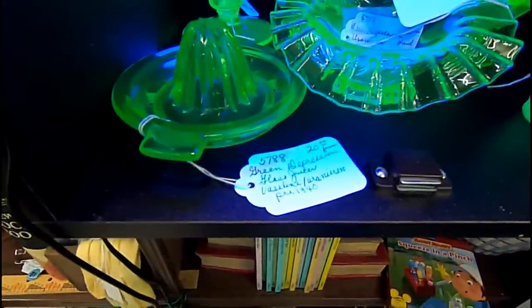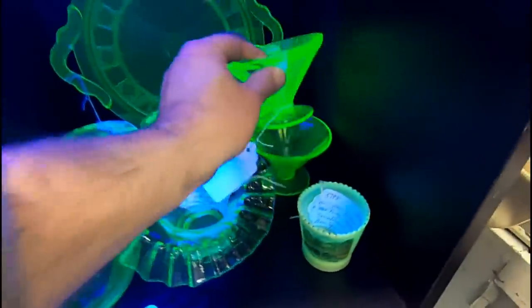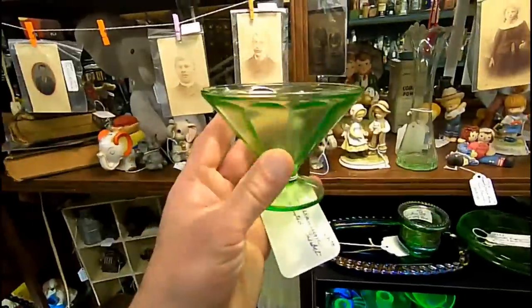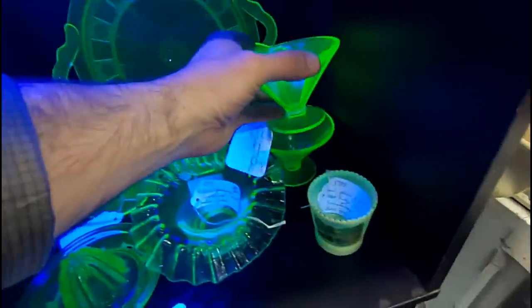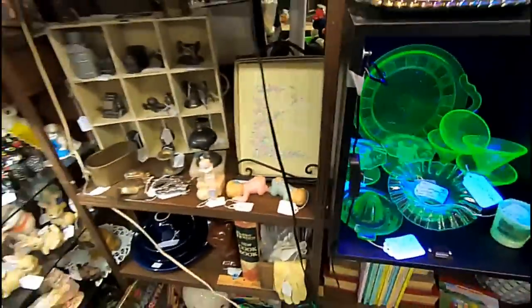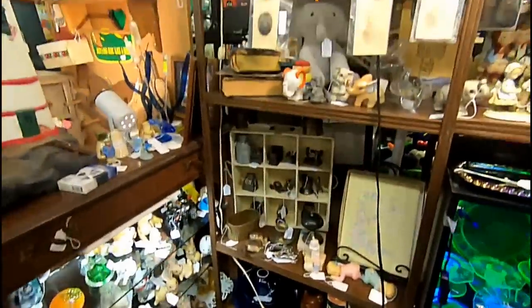This is called uranium glass — most people call it Vaseline glass — but it actually glows under the right type of light. Really cool. You can find them at thrift stores too. I've got three or four of them here right now that are Vaseline glass, uranium glass — same basic principle.